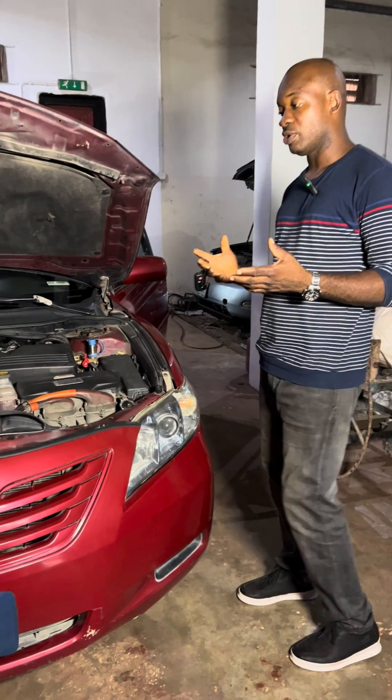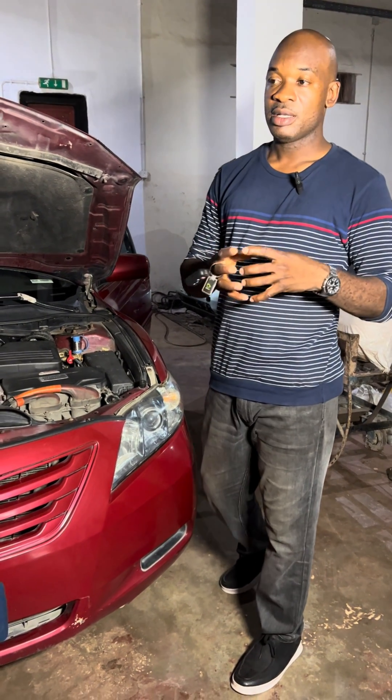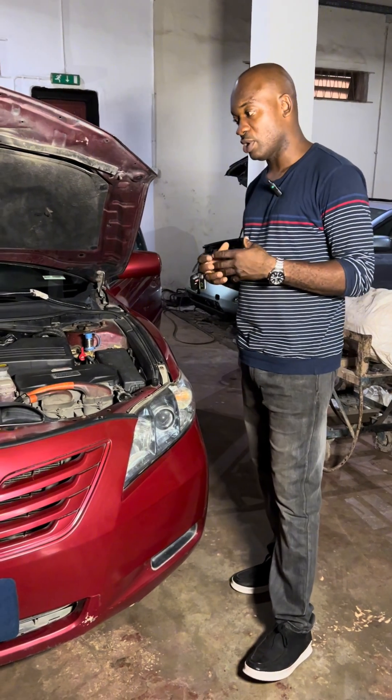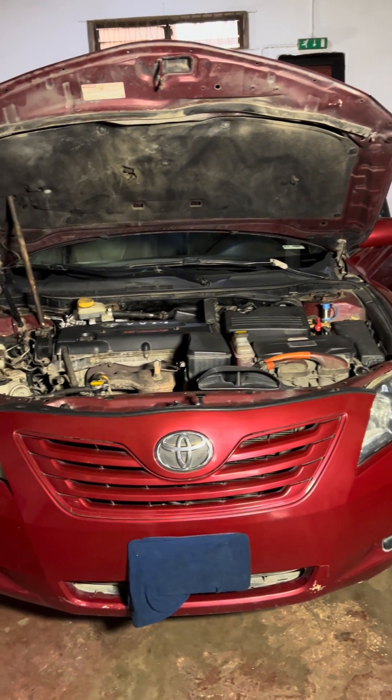Hybrid vehicles also have what they call regenerative energy. So if you step on the brakes, instead of that energy being wasted as friction, it regenerates and charges the battery at the back. So we now have CNG on this vehicle.